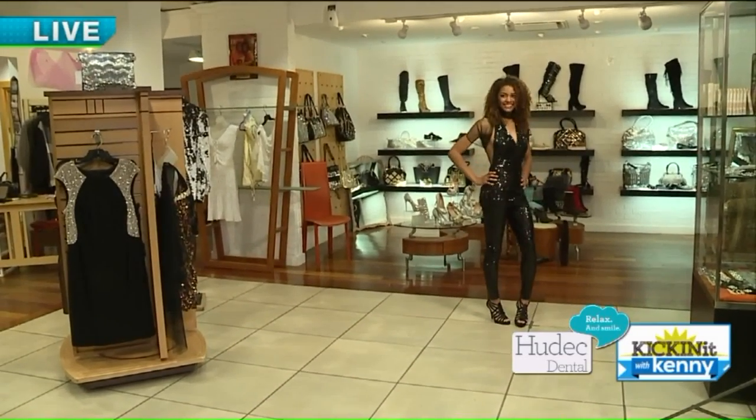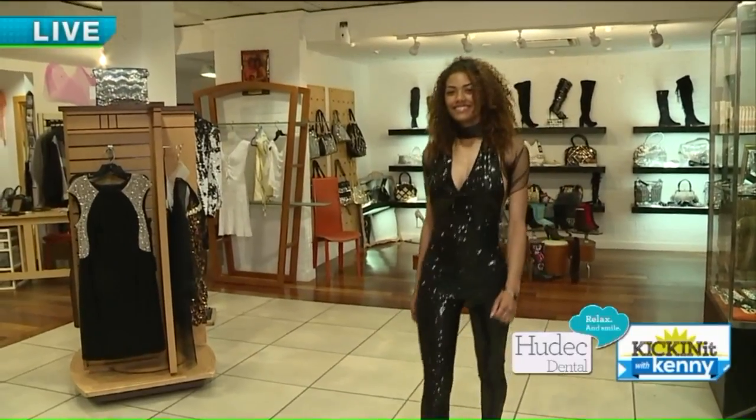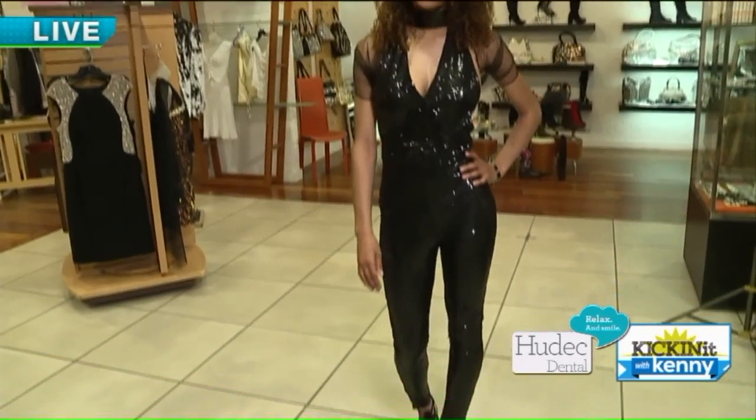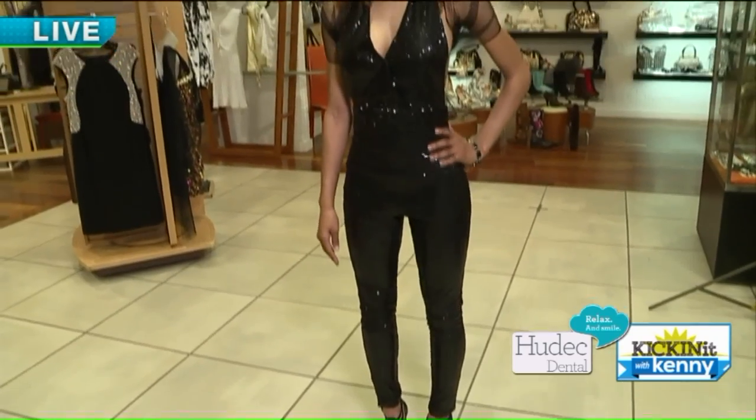And our surprise for this season is the pantsuit. Some of the ladies have chosen to go a little different route with prom, and this is it — a beautiful black sequined pantsuit. Not for everybody, but if you're daring and have the shape, why not wear it? Yes, indeed.